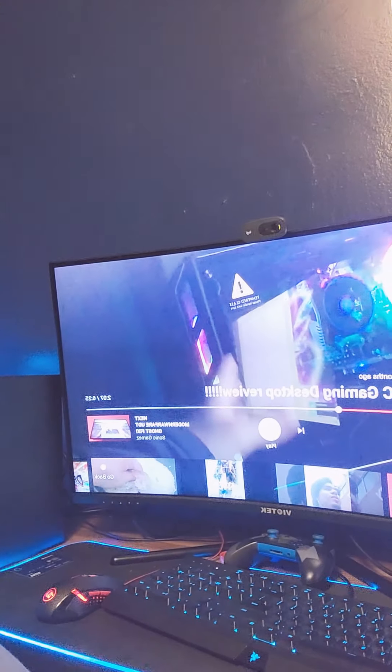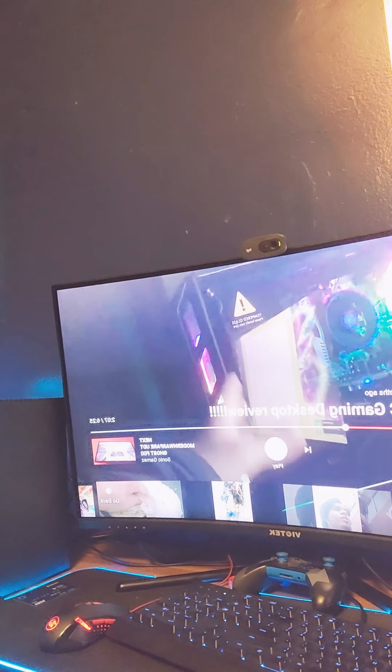This PC is awesome, I do recommend getting it. I've had this PC for a few months now — a very long time. And if you guys know, in my recent video, I got the new Viotech monitor: 32 inches, 1440p, 144 hertz.